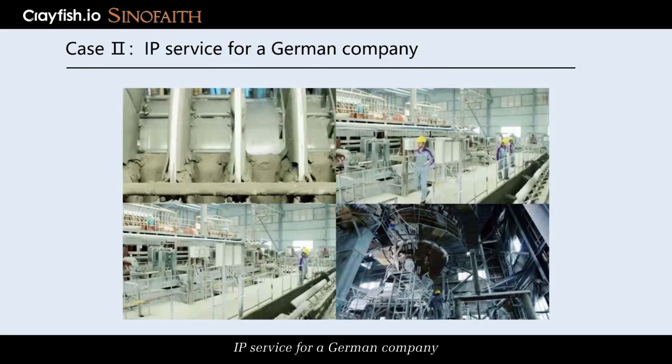IP Service for a German Company. A German coal chemical gasifier manufacturer plans to export its fluidized bed gasifier technology with obvious energy saving and emission reduction effect to China and carry out cooperation with a Chinese enterprise. In the preliminary evaluation stage of the project,